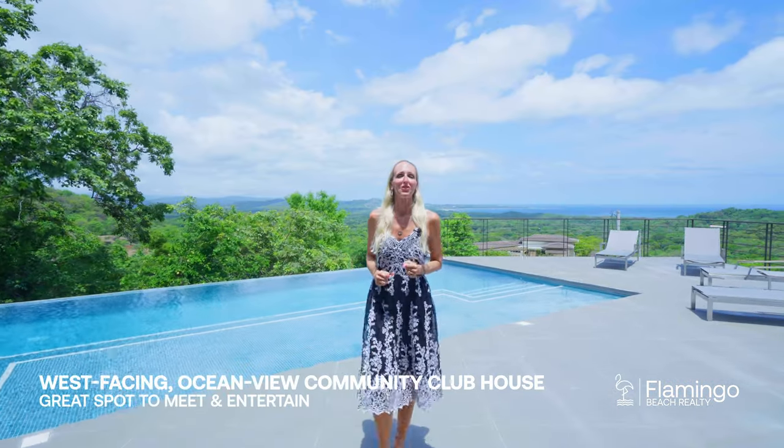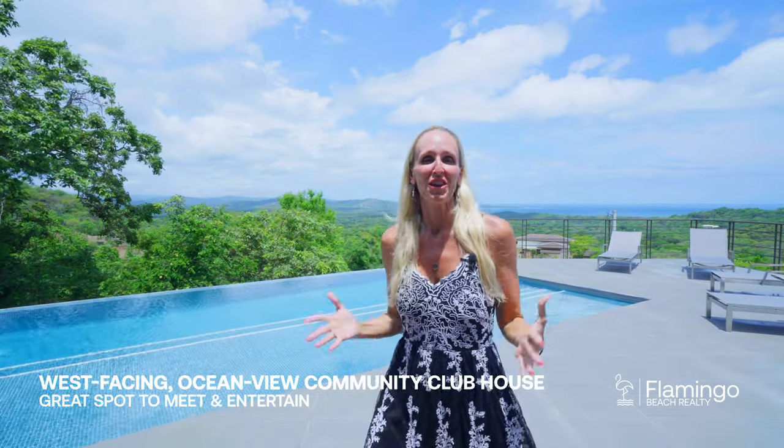Las Fontanes is a wonderful community for families and retirees alike. Here they've got this group community center — you've got a pool, billiards, a great kitchen, and space where you can meet your neighbors. You've also got incredible ocean views that you can watch the sunset from as well.